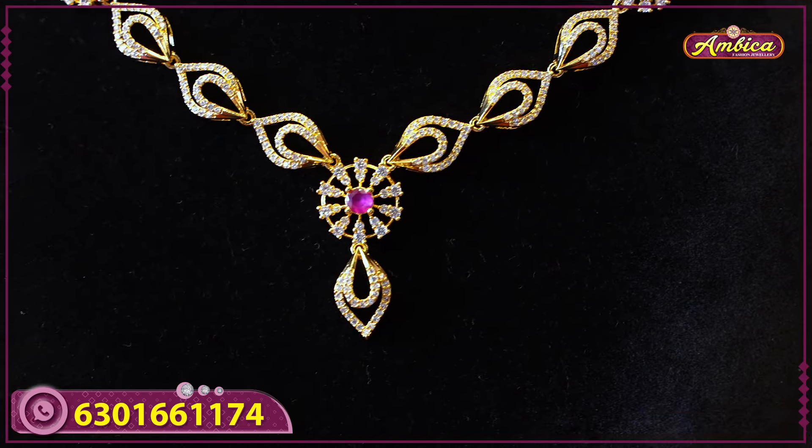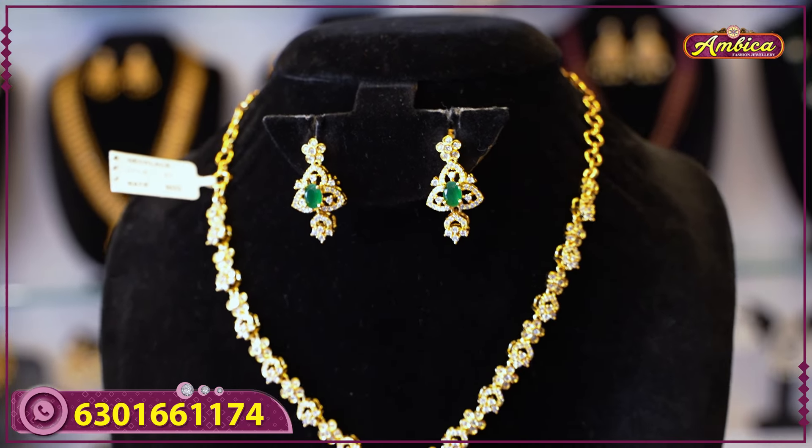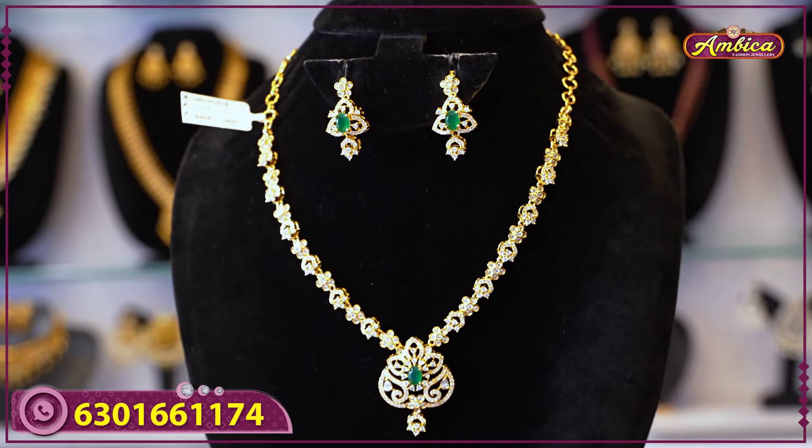The next beautiful design features a complete creepers pattern, an 18-inch short necklace with a simple design. There is a white floral design with a floral pendant, and a pick-up motoria type design. The earrings have a floral pattern with stone hanging. Price is nine hundred rupees.